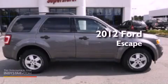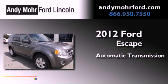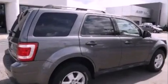This is a 2012 Ford Escape. This crossover has an automatic transmission, a 3.0-liter V6, and the added capability of four-wheel drive.